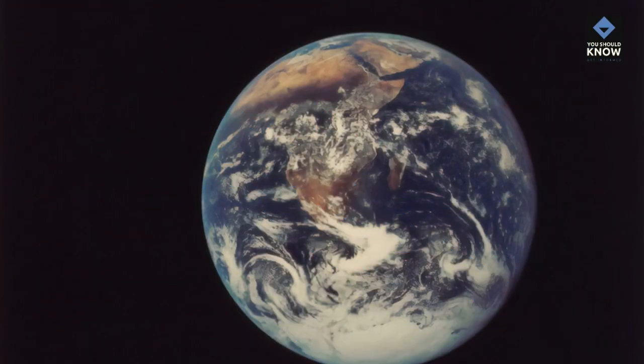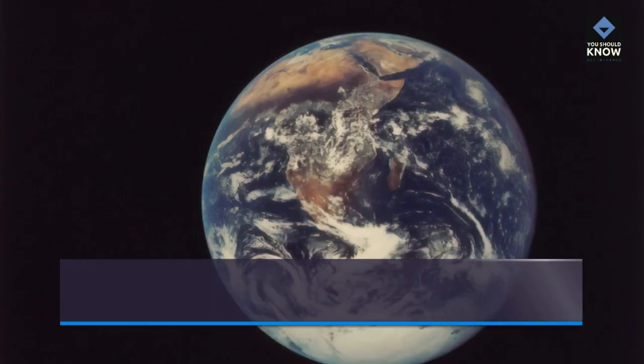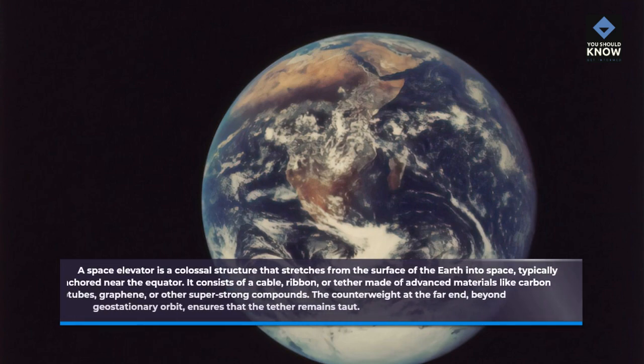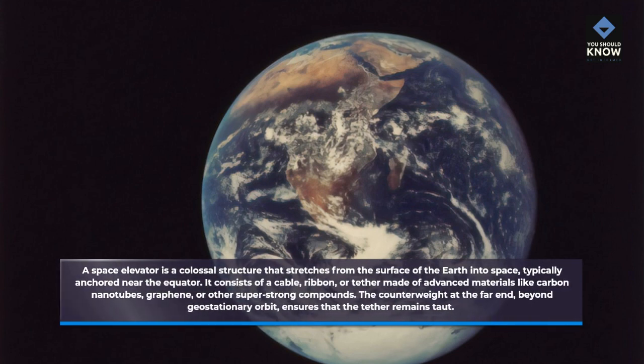What is a space elevator? A space elevator is a colossal structure that stretches from the surface of the Earth into space, typically anchored near the equator. It consists of a cable, ribbon, or tether made of advanced materials like carbon nanotubes, graphene, or other super-strong compounds.